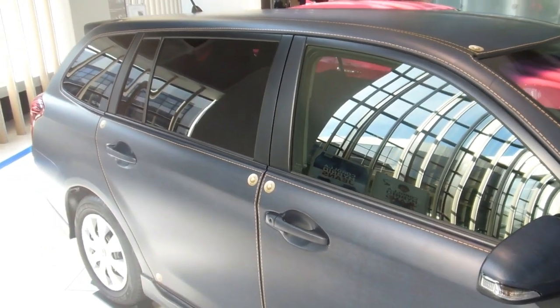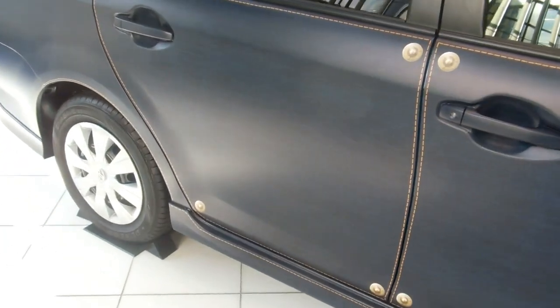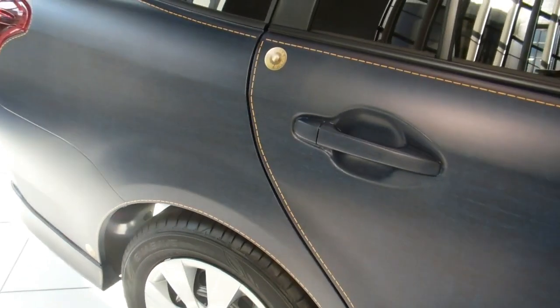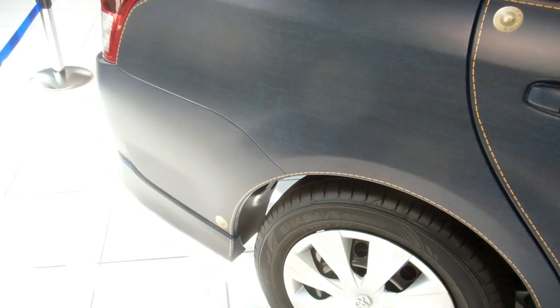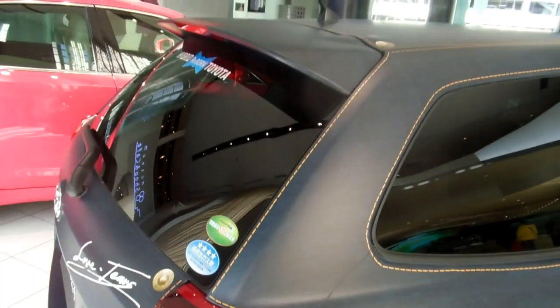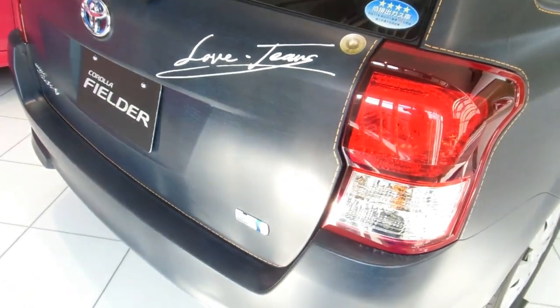It's a denim car — something you don't see very often. It's a car with a denim finish. See the stitching on the edges there and the studs on the corners. So obviously it's not real denim.